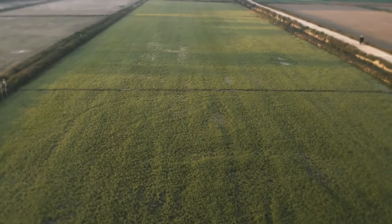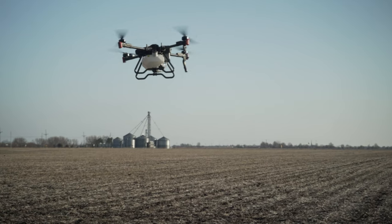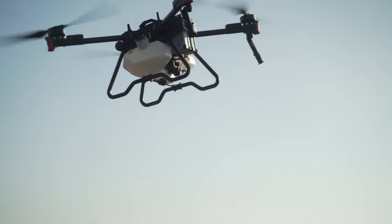Both drones have FPV cameras on the front that look straight ahead — they don't move, but they're useful for the pilot to get their bearings if they're unsure of their orientation. Additionally, the XAG P100 Pro has a mapping camera on it with a mechanical shutter, so in a pinch you could actually do some mapping with it. The P100 does not have a mapping camera. Most people won't opt to map with a giant spraying drone, but with the Pro, you absolutely could if needed.